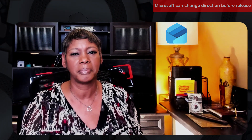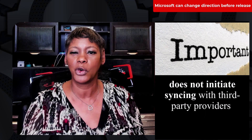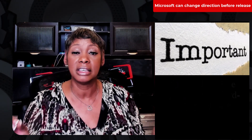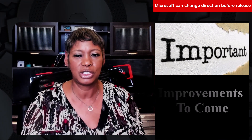It's important to know that the syncing button does not initiate syncing with third-party providers such as Gmail, Yahoo, iCloud, and other IMAP accounts. This functionality is on their backlog list, so stay tuned.